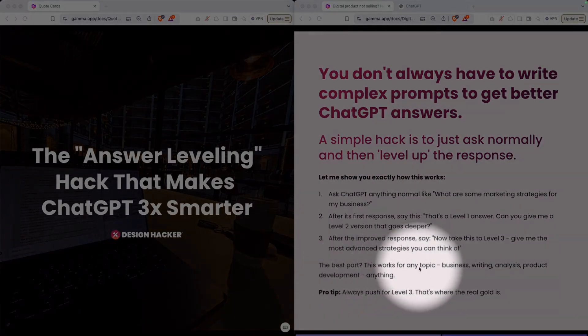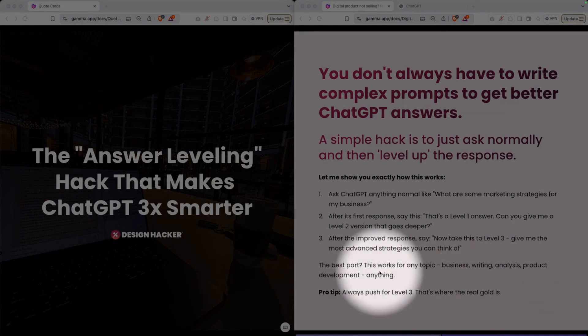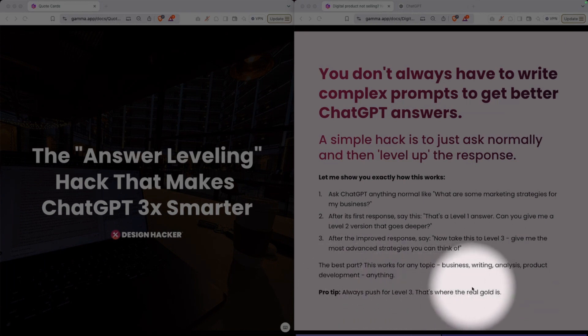The best part is this works for any topic — business, writing, analysis, product development, really anything you want. You can always push to that level three, because that is where the real gold is.